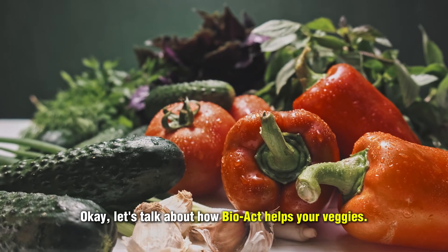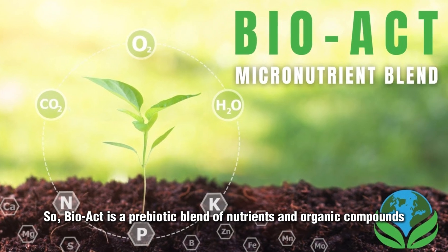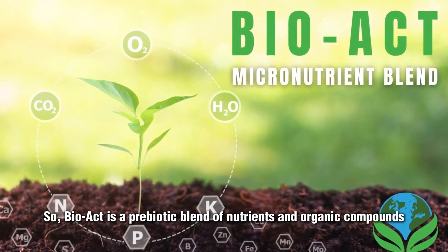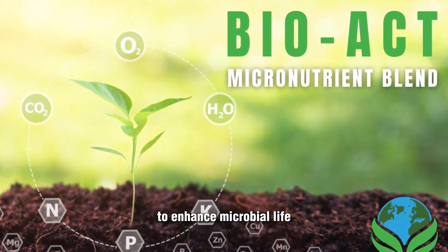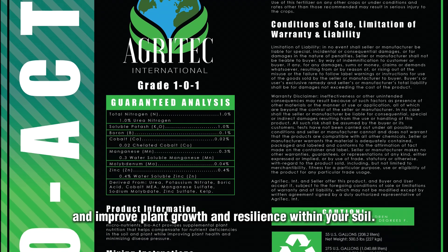Let's talk about how BioAct helps your veggies. BioAct is a prebiotic blend of nutrients and organic compounds designed by us at Agritech International to enhance microbial life and improve plant growth and resilience within your soil.